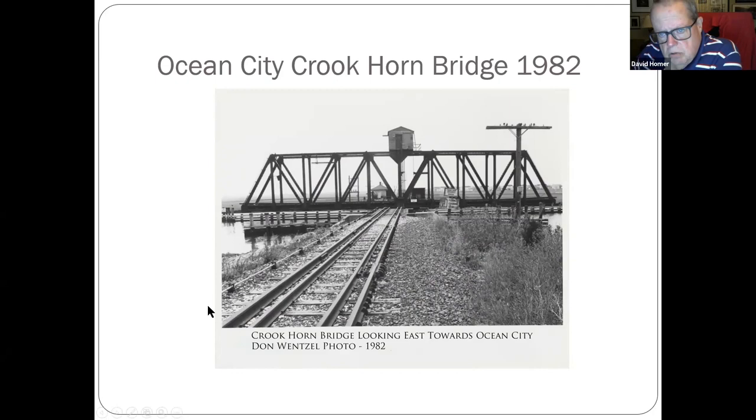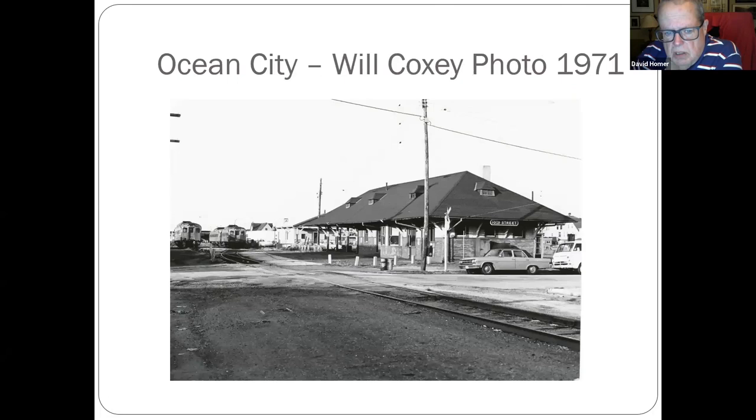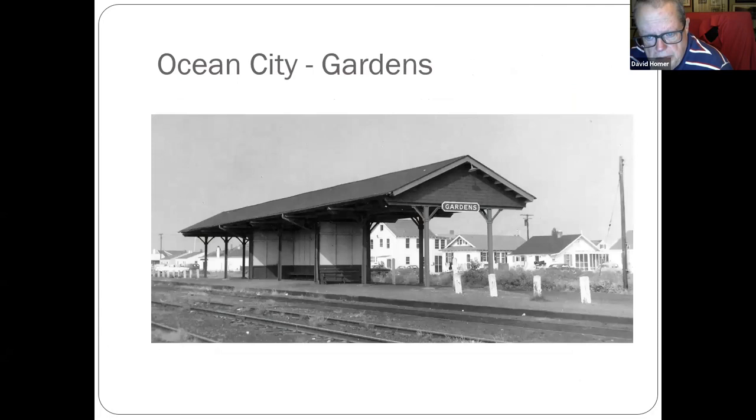Down to Ocean City — the Croakhorn Bridge that took trains into Ocean City. The 10th Street station — I believe that's still there as a bus station. Then we have the gardens a little further up.